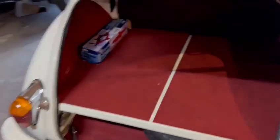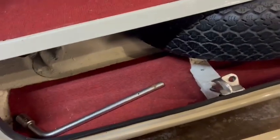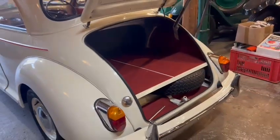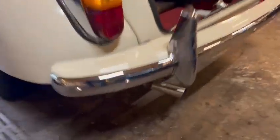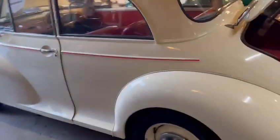Morris Thousand — lovely and tidy in the boot there. All been carpeted out, which is nice. Got your scissor jack, spare wheel, your brace and bits and pieces in there. Lovely and tidy around the rear bumper, same again with the chrome work on the light surrounds, the bumper itself, and the exhaust tip.